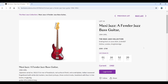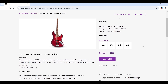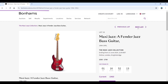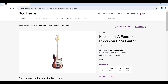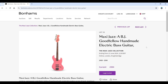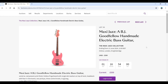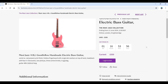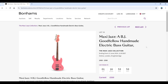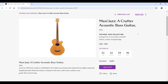On the bass side, there's a Fender Jazz Bass from 1994–1995, Japanese, estimated 500 to 700, and a Fender Precision Bass from 2007, estimated 800 to 1,200. Then a BJ Goodfellow handmade electric bass guitar, estimated 400 to 500, with no serial number present and a fretless fingerboard — that's a pretty bright pink, quite a statement piece. Finally a Crafter acoustic bass guitar, estimated 300 to 400.